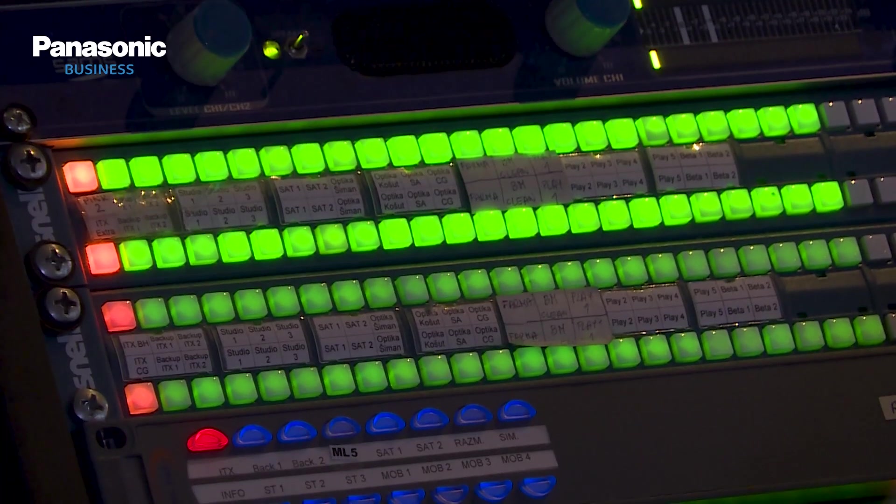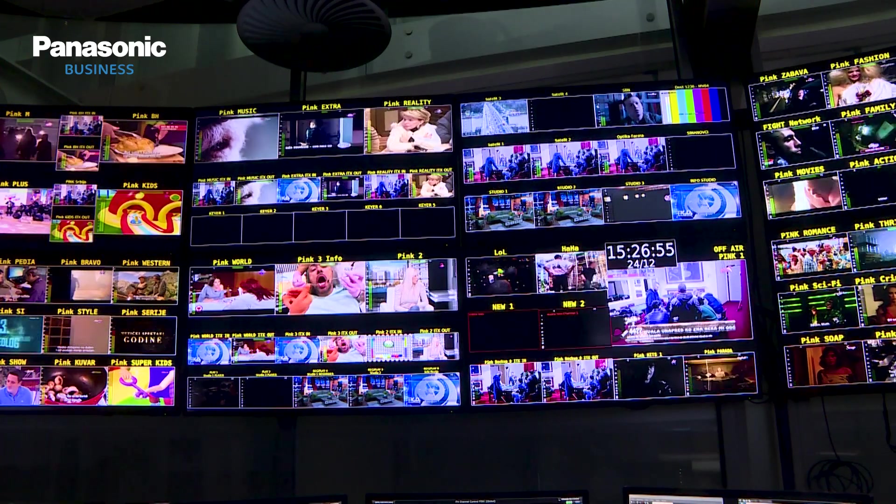At present, we are transmitting more than 60 TV channels through satellite, cable, OTT platforms, and we also have complete terrestrial coverage.